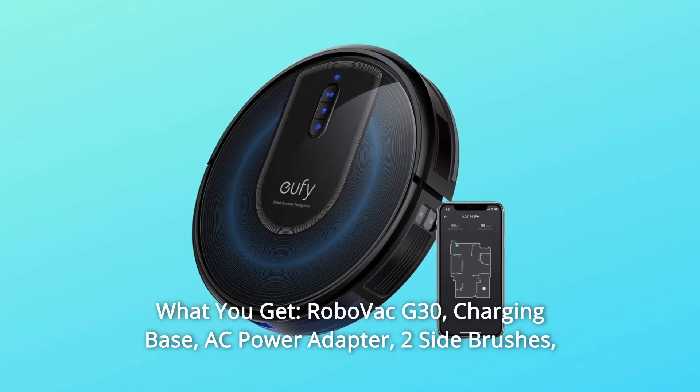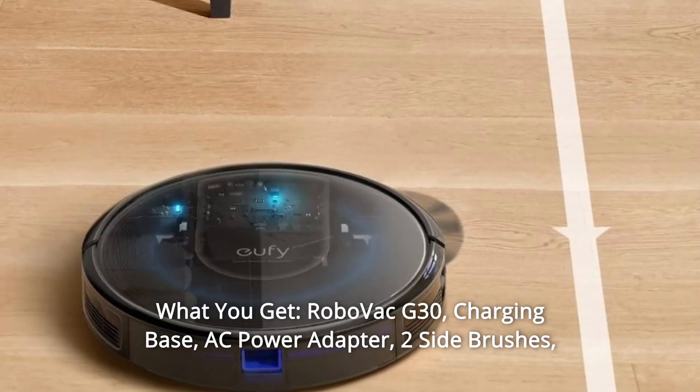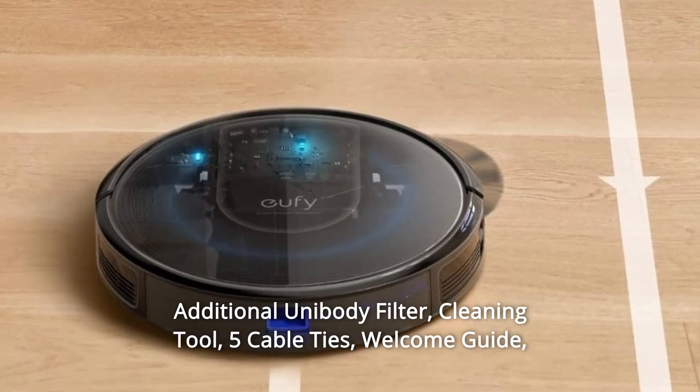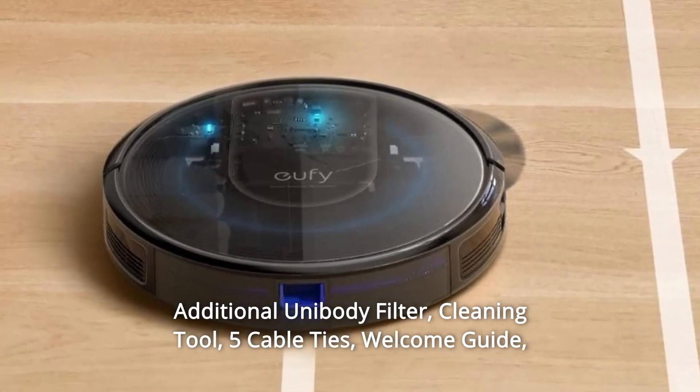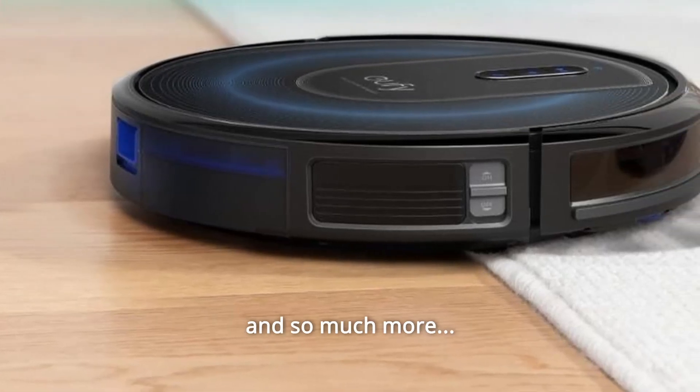Number 11: What you get — RoboVac G30, charging base, AC power adapter, two side brushes, additional unibody filter, cleaning tool, five cable ties, welcome guide, and our worry-free 12-month warranty, and so much more.